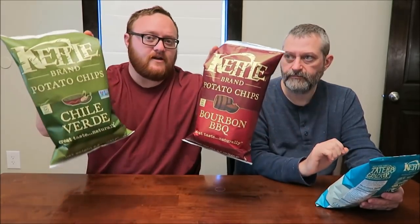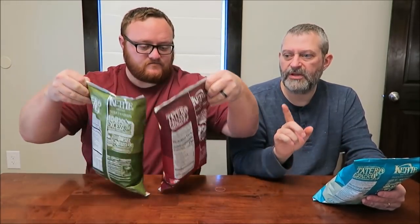Mine is the only one cooked in almond oil; the other ones are just regular. I have the wood smoked sea salt, and we also have bourbon barbecue and chili verde. The bourbon barbecue and possibly the chili verde said they were new at our Kroger. The wood smoked sea salt we just had never tried before. We bought these at Kroger for $2.99 — they sell them at different places, but that's where we found them.